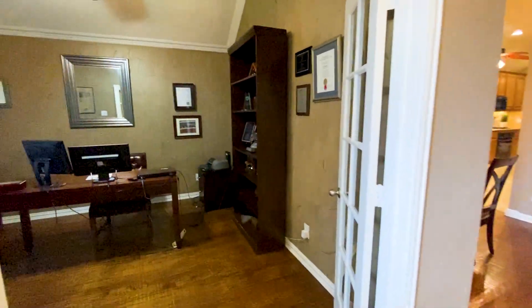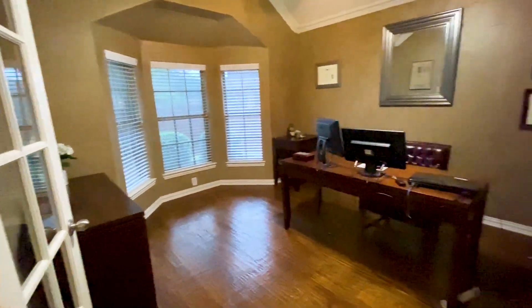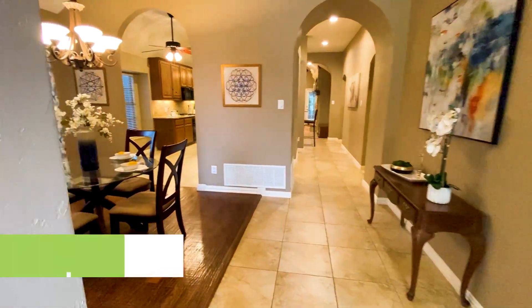Off the entry, we have a home office. Up next, a formal dining room.